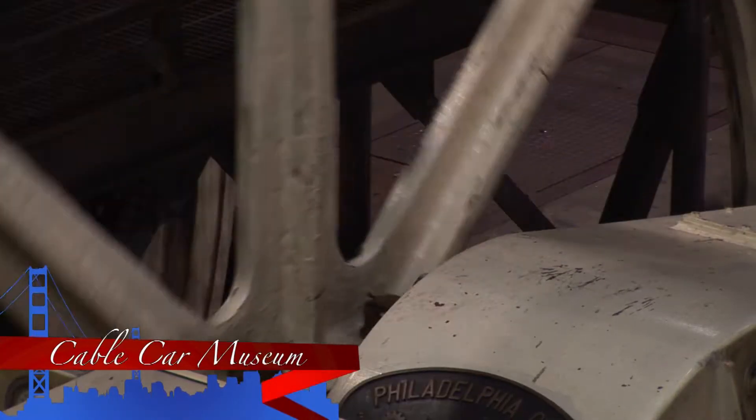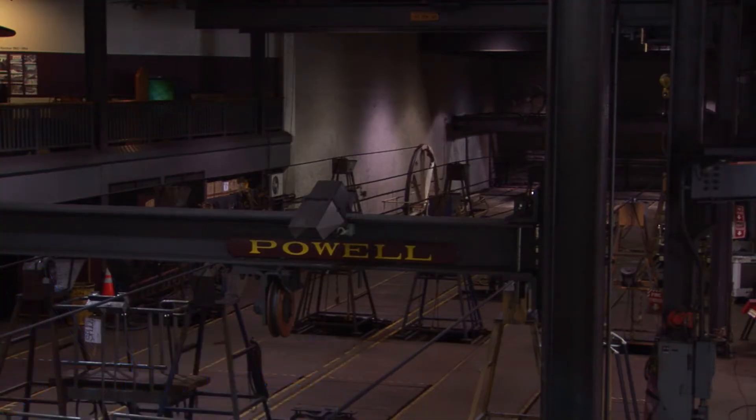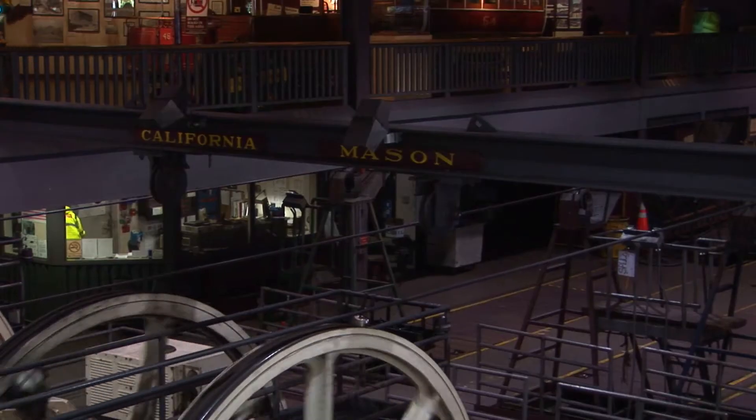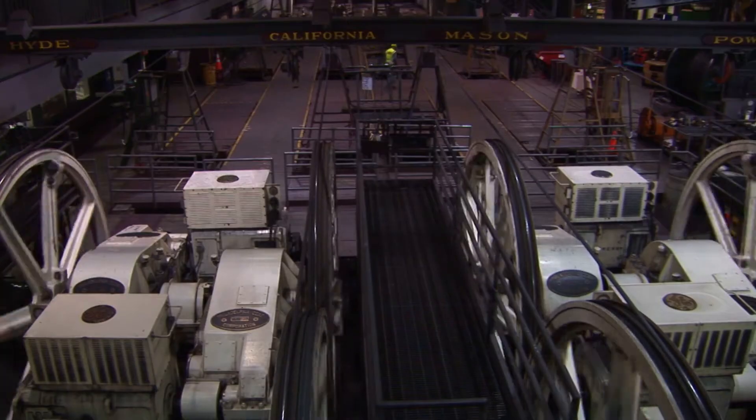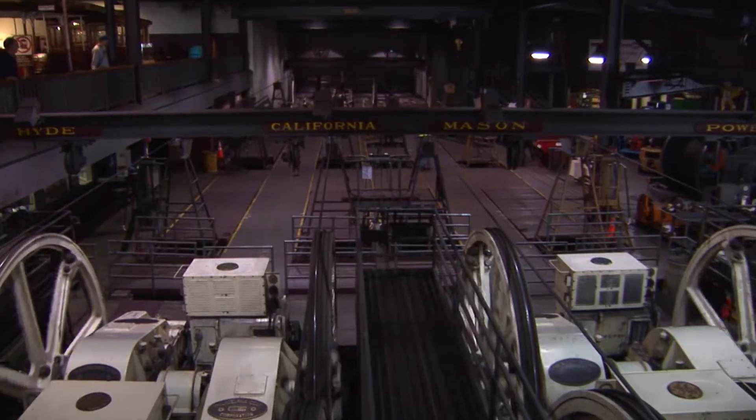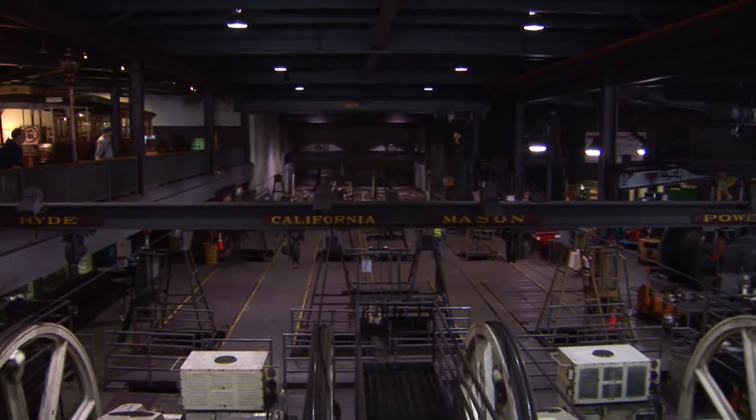Located in the historic Washington-Mason Cable Car Barn and Powerhouse, the museum deck overlooks the huge engines and winding wheels that pull the cables. Downstairs is a viewing area of the large sheaves and cable line entering the building through the channel under the street.